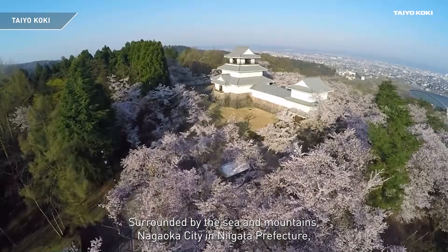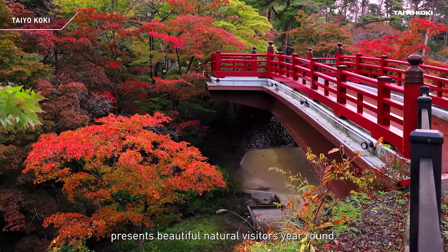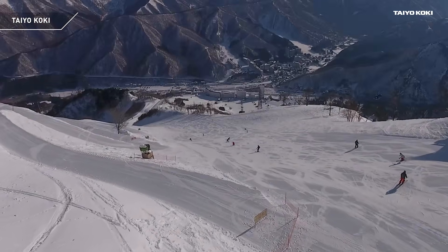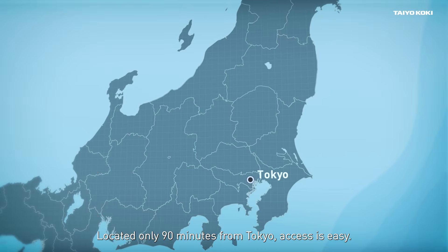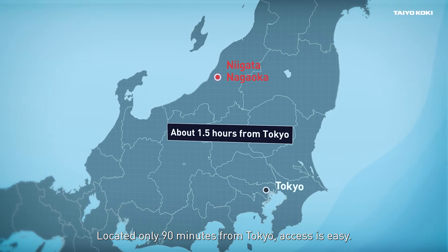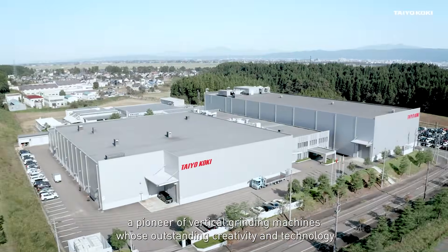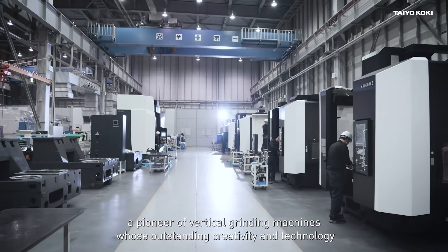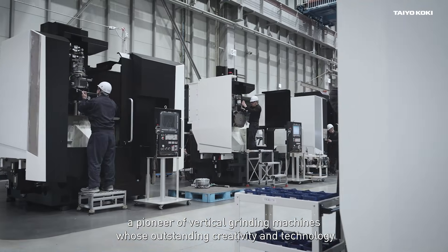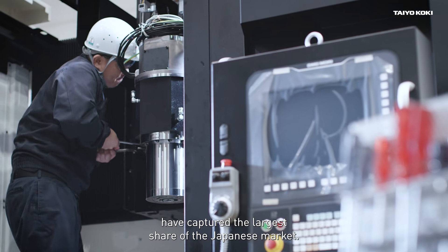Surrounded by the sea and mountains, Nagaoka City in Niigata Prefecture presents beautiful natural vistas year-round. Located only 90 minutes from Tokyo, access is easy. Here you will find Taiokoki, a pioneer of vertical grinding machines whose outstanding creativity and technology have captured the largest share of the Japanese market.